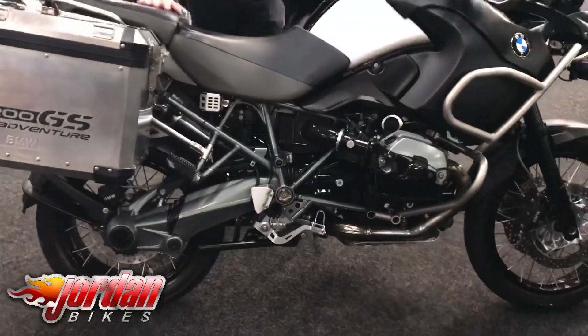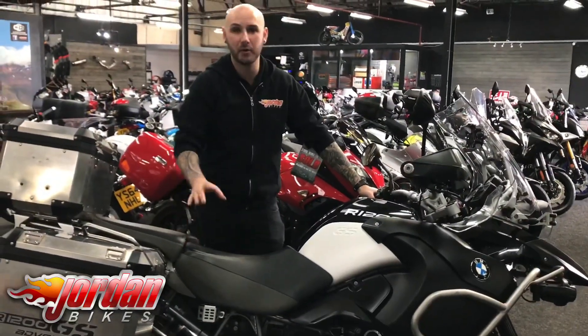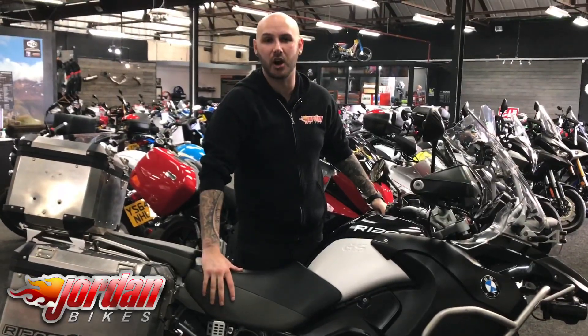They're a cracking bike — you can go all over the world on them and they handle really well. I know they're a big bike but they do handle. Be quick, it is fairly cheap for what it is. Get yourself out to Jordan Bikes or just give us a call. Thank you very much.